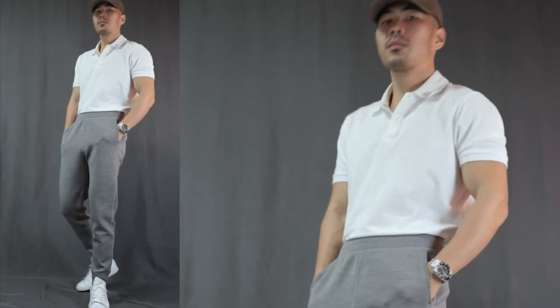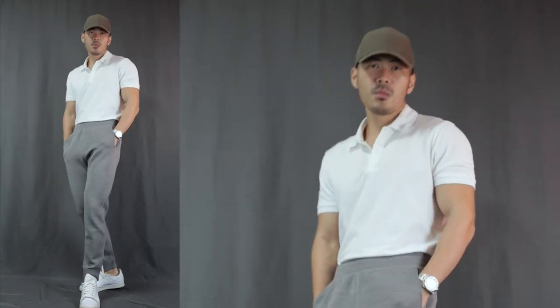Moving on to outfit number seven, we have the polo shirt with some sweatpants — one of my favorite combinations of all time. Casual yet polished. The polo shirt and cap are literally made for each other. Just check it out, how incredible it looks. This could also be a golfing outfit — super smart, casual, super comfortable, and at the same time looking like a boss.